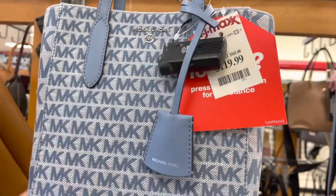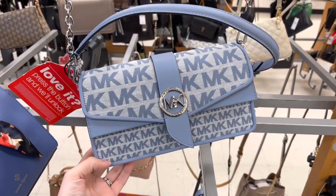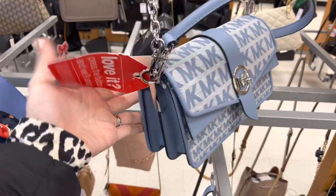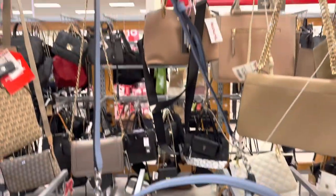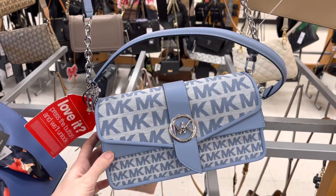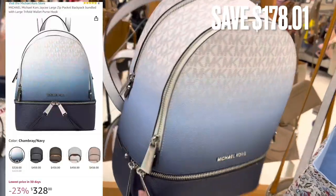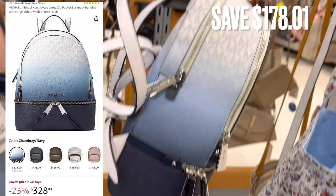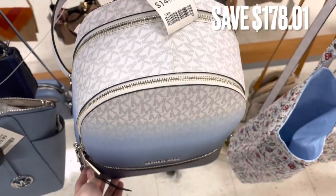It was $119.99. They also had this Michael Kors bag — it looks pretty similar to the other one, same blue color, same pattern. This one was $129.99. And I also found this Michael Kors backpack, the Ombre Blue backpack. I threw up a comparison price for Amazon; they no longer carry this on the Michael Kors website. There was a savings of $178.